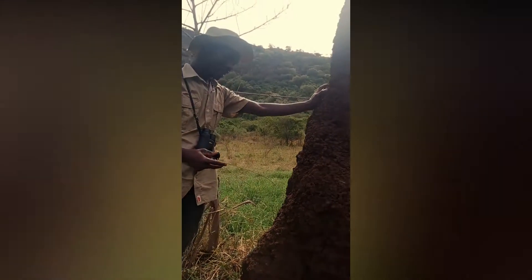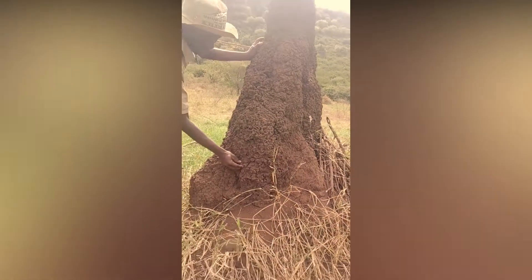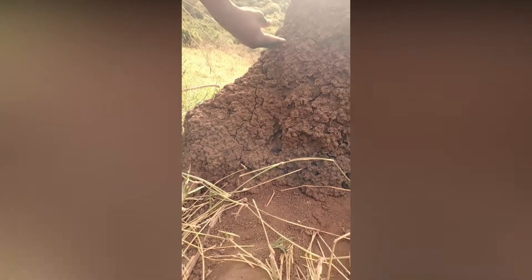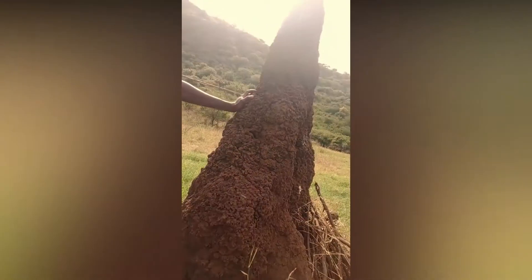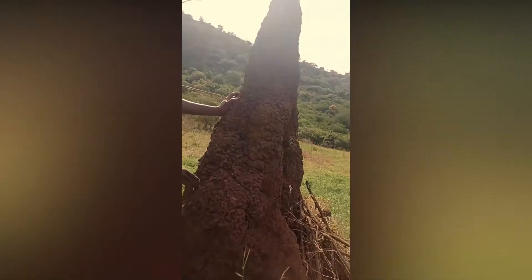Also here we see holes. These up-and-down holes are to allow fresh air to penetrate inside of this Termite Mound. This fresh air enters when there is hot air inside of the Termite Mound.